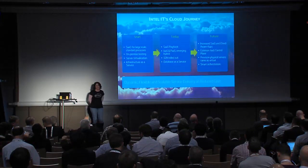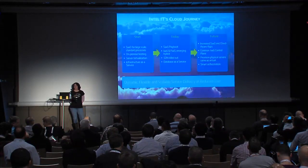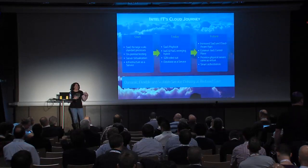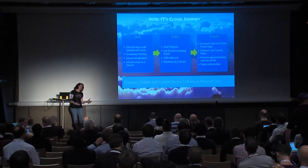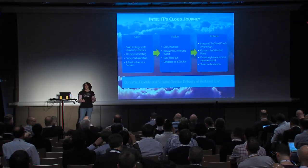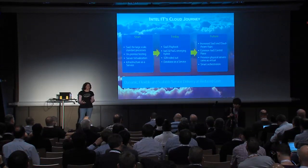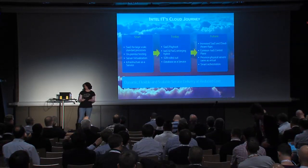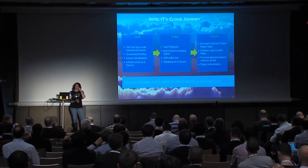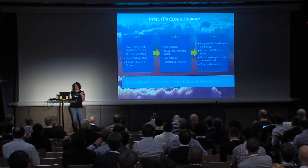We started our cloud journey back in about 2009 when we formulated our strategy. When we started, it was really about adopting the cloud from the inside out. Cloud was a pretty new thing back then and we were trying to figure out how we wanted to engage with it. We decided we would take our own data centers and turn them into the cloud computing model, then extend that out in terms of public cloud scenarios. Our use of public cloud has been very selective over time.